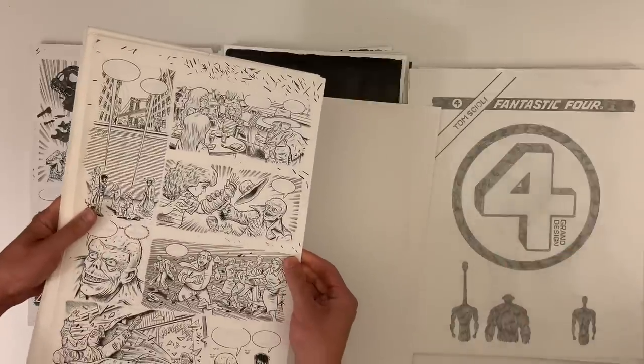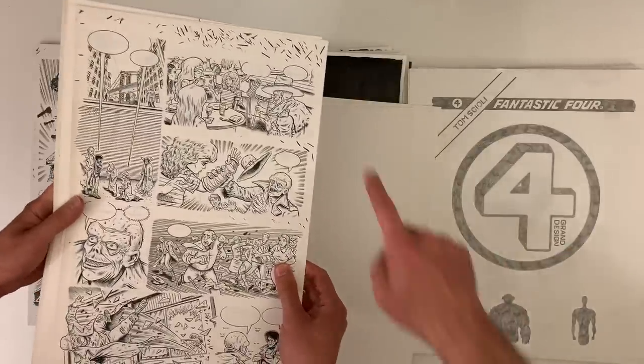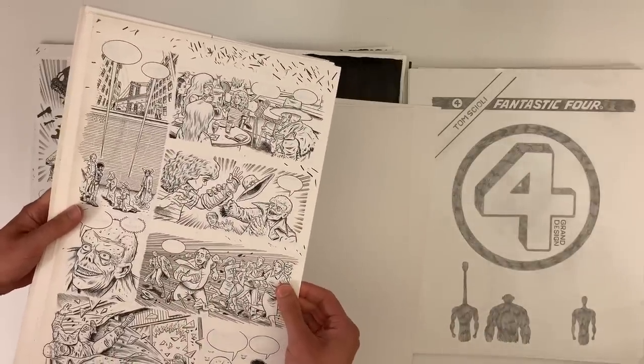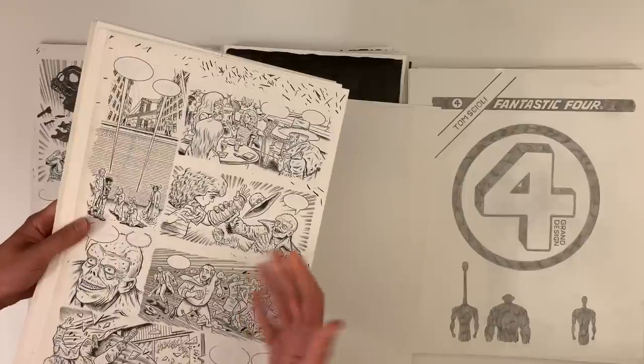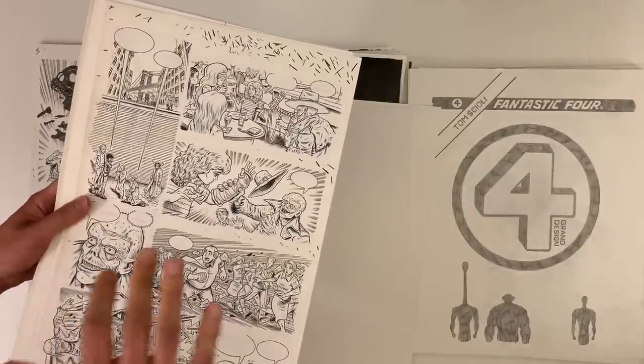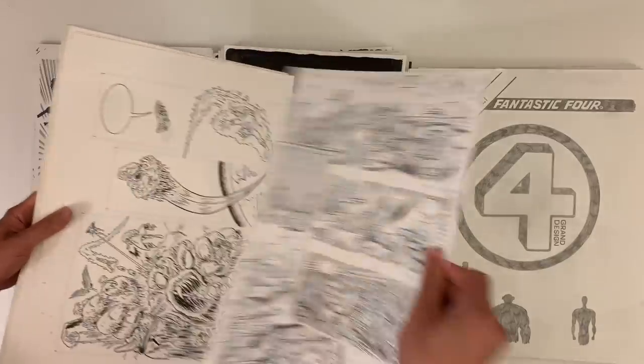When I sell pages, I always offer to spot the blacks in there. Zero people have ever taken me up on it — zero. They always want it to just be the way it was. You want to see behind the curtain. And my least favorite artist editions are the ones that are too perfect.